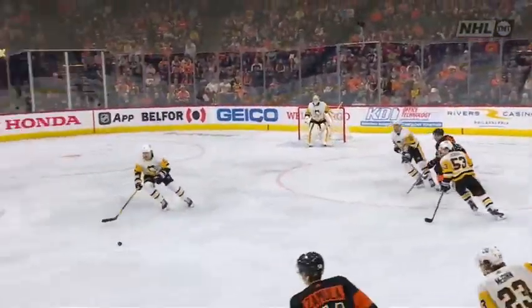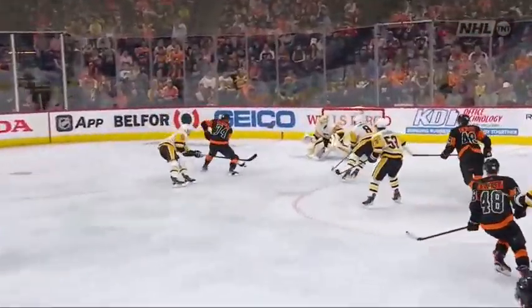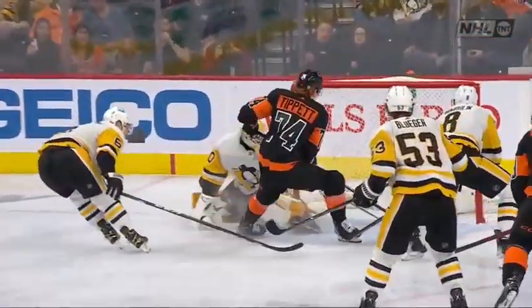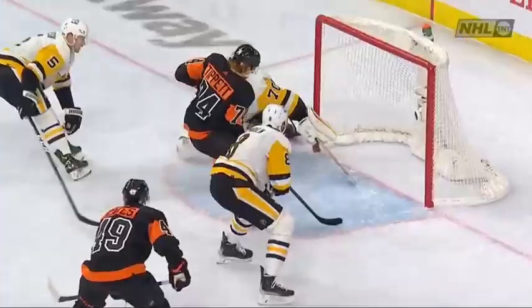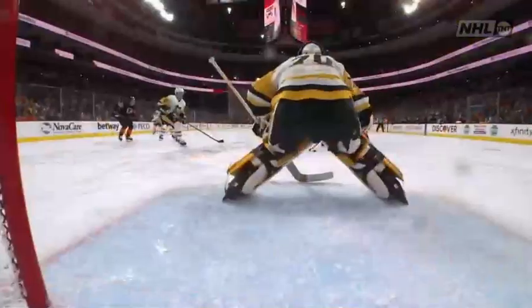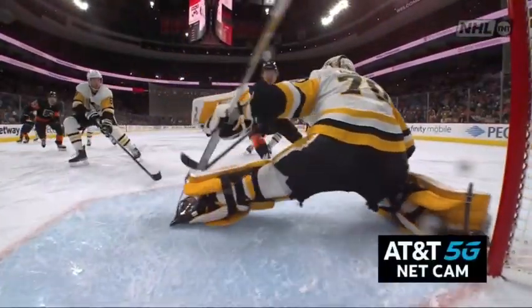Here's the bouncing puck that ends up on the stick of Owen Tippett after a beautiful pass from Morgan Frost, and Deming comes up with his best save of the game. They have to make a couple more here — the Flyers' power play has had a horrendous season.